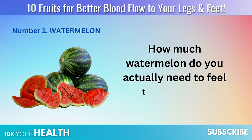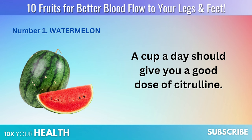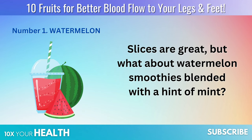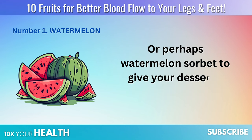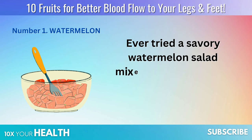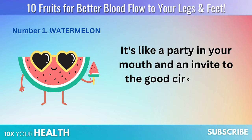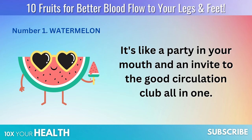How much watermelon do you actually need to feel the benefits? A cup a day should give you a good dose of citrulline. Slices are great, but what about watermelon smoothies blended with a hint of mint? Or perhaps watermelon sorbet to give your dessert a healthy twist? Ever tried a savory watermelon salad mixed with feta cheese and a drizzle of balsamic glaze? It's like a party in your mouth, and an invite to the good circulation club, all in one.